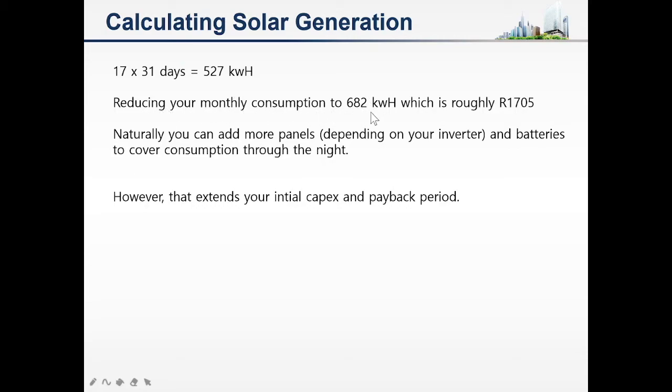That gives you an estimated generation of 527 kilowatt hours per month, which is going to reduce your monthly consumption to 682 kilowatt hours. You can reduce it further if you add more panels, though this also depends on the type of inverter you have.